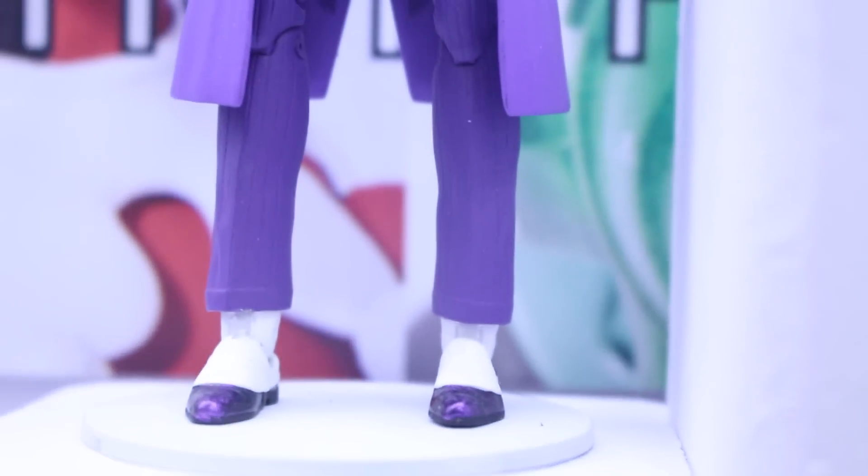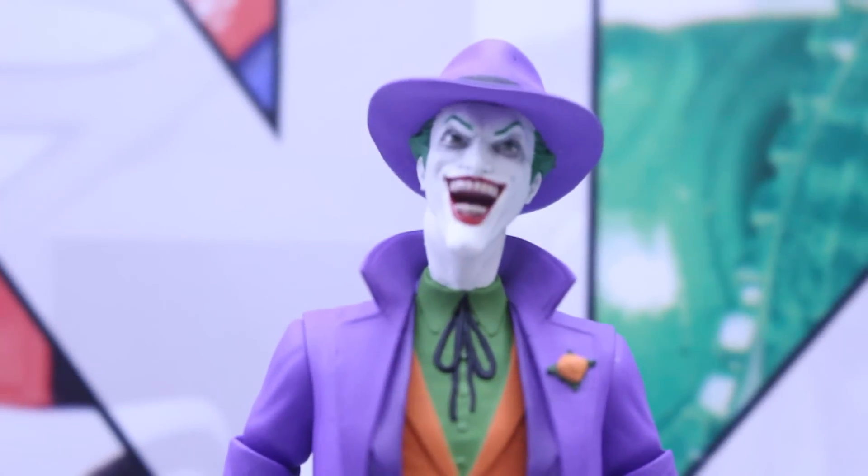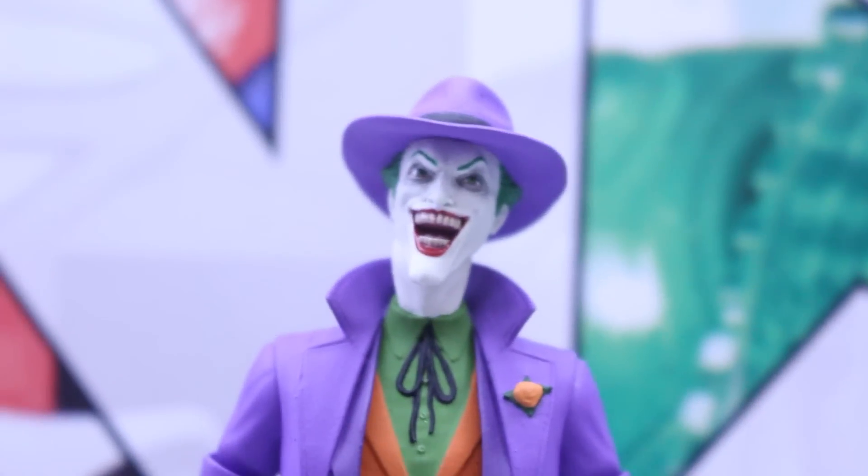And here's the Joker. I really like that he has this jacket and hat look. This looks really awesome — just really classic Joker, you know, fedora and jacket. I really think it's just awesome.